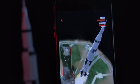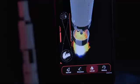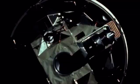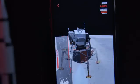Launch. Separation. Go for separation. Transposition. The spacecraft in the transposition. Docking. Is in the docking mechanism. Head locked. Landing.